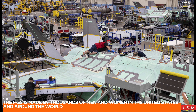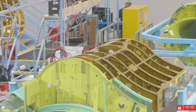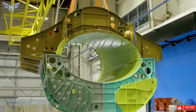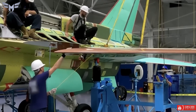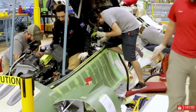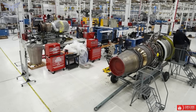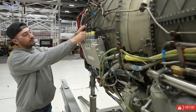9. The F-35 is made by thousands of men and women in the United States and around the world. Lockheed Martin leads the F-35 industry team alongside Northrop Grumman, BAE Systems, and Pratt & Whitney. The program is managed by the Department of Defense's F-35 Joint Program Office. More than 1,900 suppliers build and sustain the F-35 program in 48 U.S. states and in more than 10 countries.